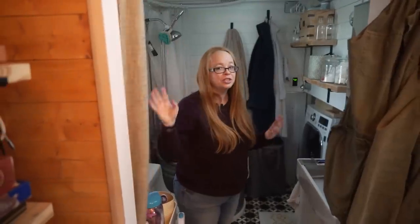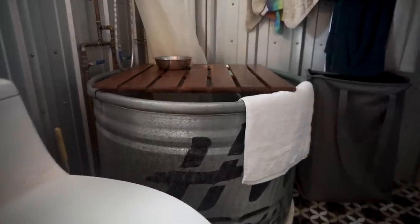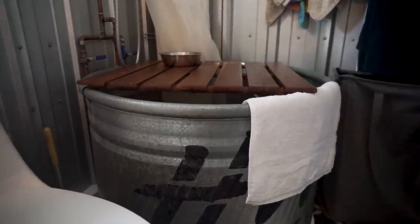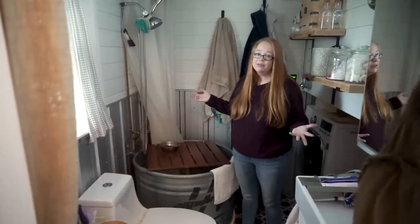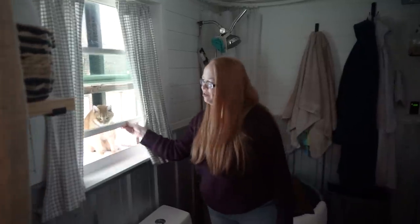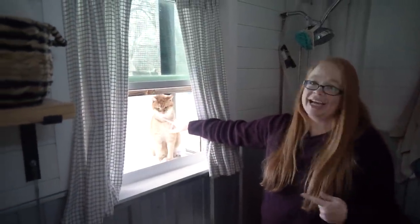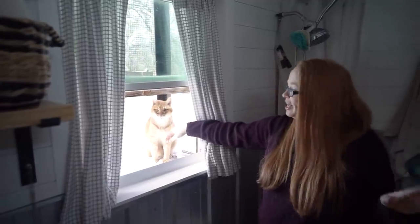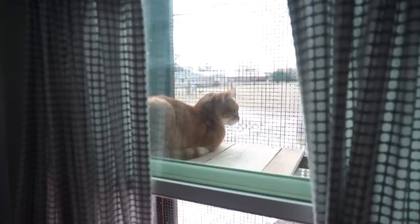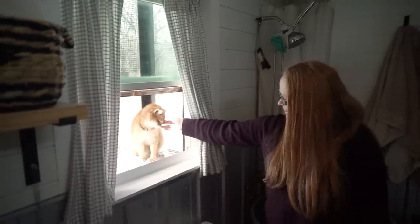Moving through to the bathroom — we have a curtain which is surprisingly very private, but this was a non-standard size so we went with this option instead of a custom door. A big priority was having a tub, so we went with this round wash bin, about three feet wide — we can comfortably take baths or showers. The catio is accessible from here; our cats really enjoy the outdoor access, and since one is an escape artist, the catio lets us give him outside time without worrying about him running off.